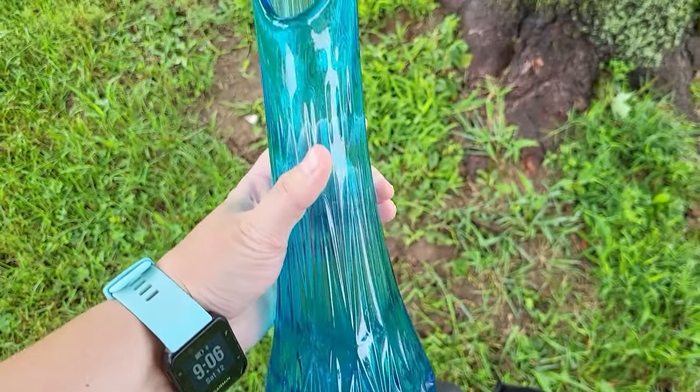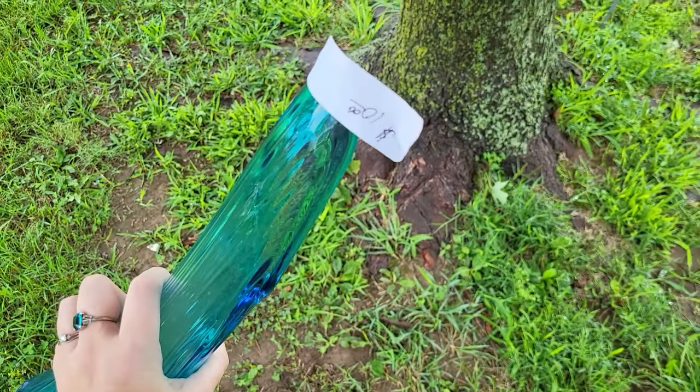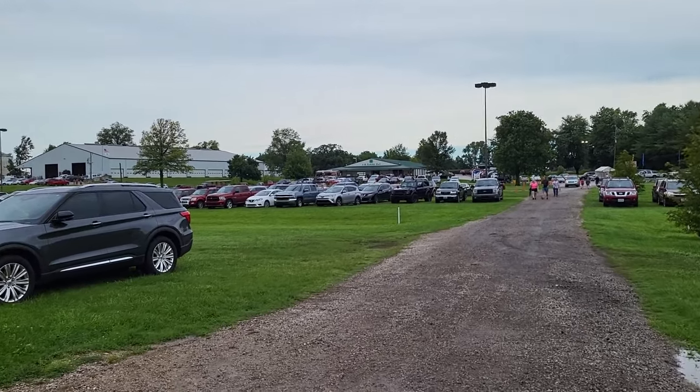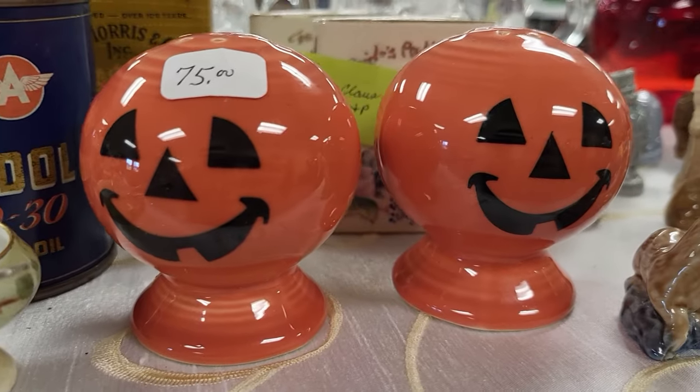I cannot quite believe this deal — ten dollars on that swung vase, that's pretty amazing. Now I'm headed over to those two buildings. Fiesta pumpkin shakers!